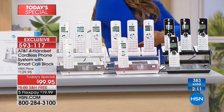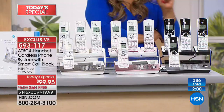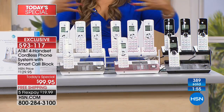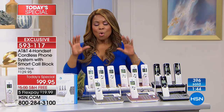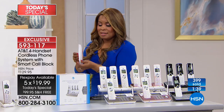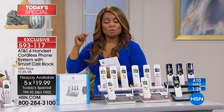Those are the features in this exclusive bundle. Now, one of the things we haven't shown everyone — and I've never seen this on any home phone system — is that although it comes with a nice thick manual to outline everything, you've got to see this: I've never seen a home phone system that gives you verbal instructions on how to set it up.